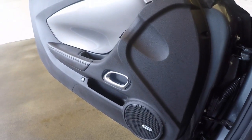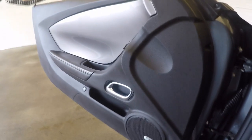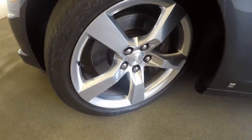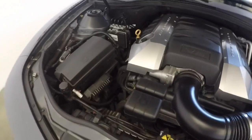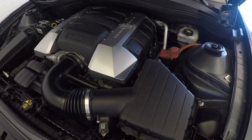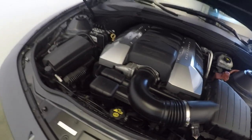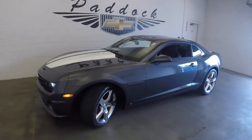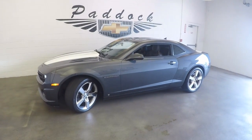Very nice sounding exhaust. Let's check under the hood — look at the heart of the beast. Chevy V8, great sounding, great looking car. That's a 2010 Chevy Camaro SS.